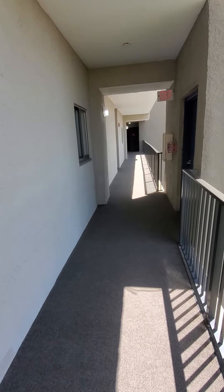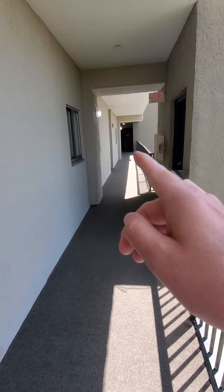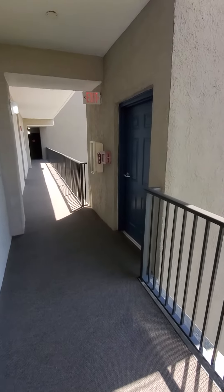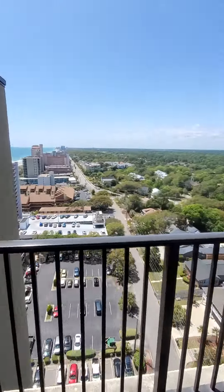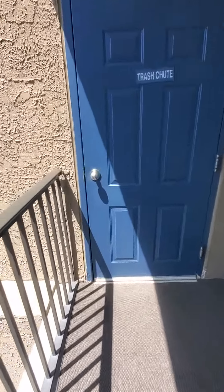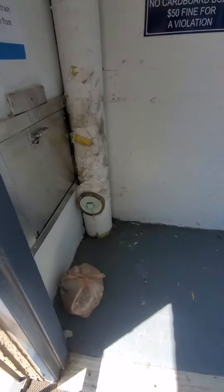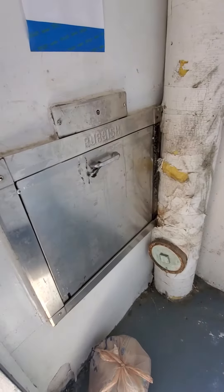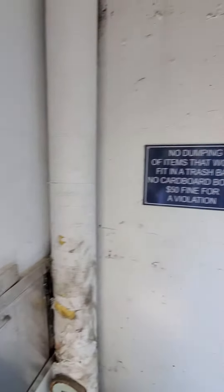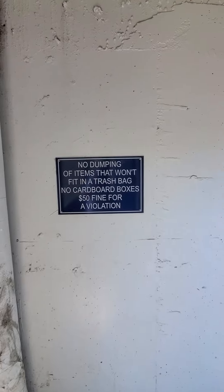This is the hallway, which leads toward the unit. You've got an emergency set of staircases right here, and then this hallway actually leads to the trash chute. If you're wondering where to tell your guests to take their trash, just pop that bad boy open and throw your trash in there. It gives you an idea about the rules — no dumping, no big items, that kind of stuff.